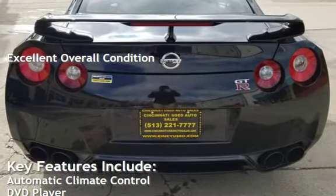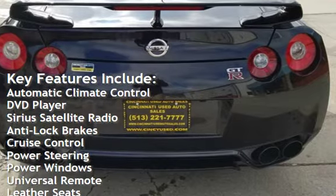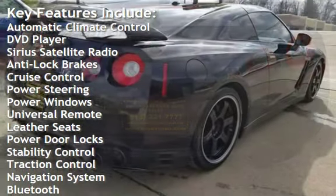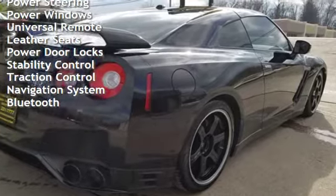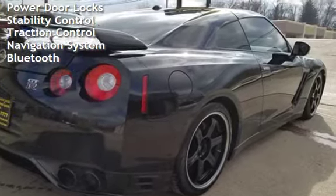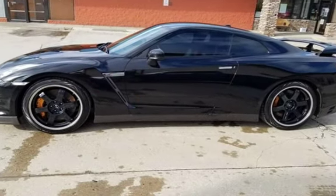Key features include automatic climate control, DVD player, Sirius satellite radio, anti-lock brakes, cruise control, power steering, power windows, universal remote, leather seats, power door locks, stability control, traction control, navigation system, and Bluetooth.